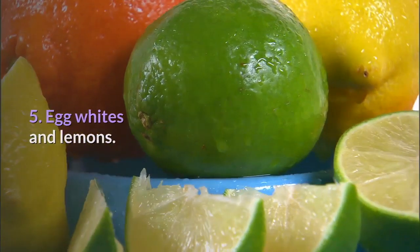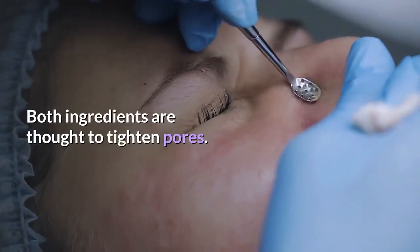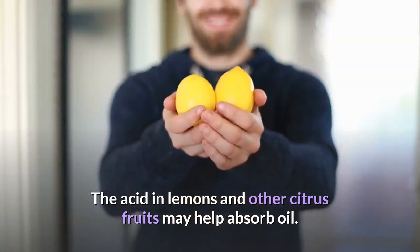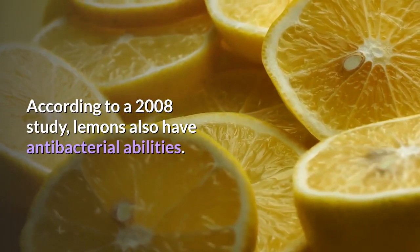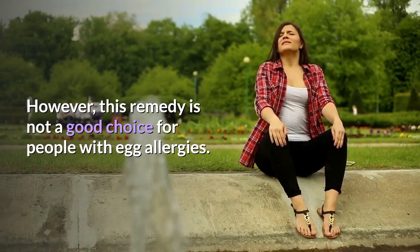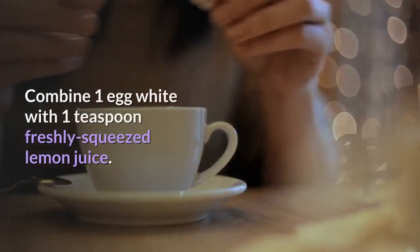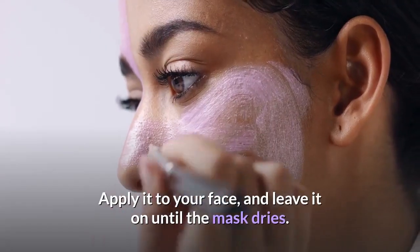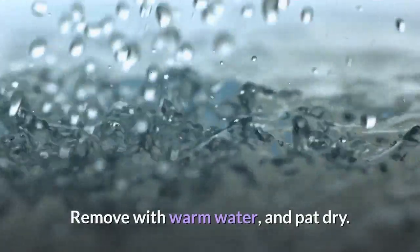5. Egg whites and lemons. Egg whites and lemons are a folk remedy for oily skin. Both ingredients are thought to tighten pores. The acid in lemons and other citrus fruits may help absorb oil. According to a 2008 study, lemons also have antibacterial abilities. However, this remedy is not a good choice for people with egg allergies. To make an egg white and lemon face mask, combine one egg white with one teaspoon freshly squeezed lemon juice. Apply it to your face and leave it on until the mask dries. Remove with warm water and pat dry.